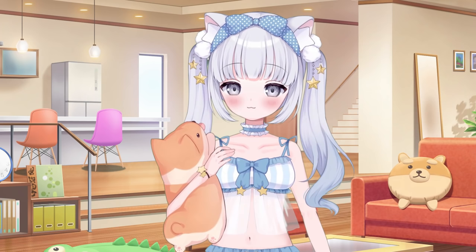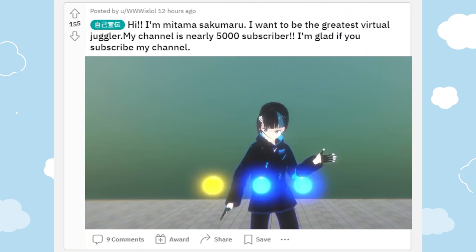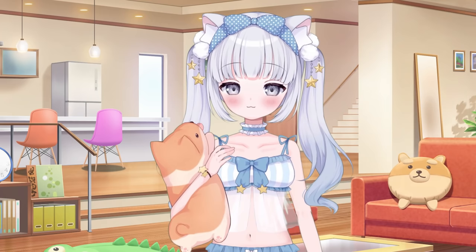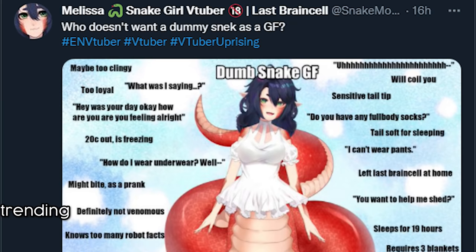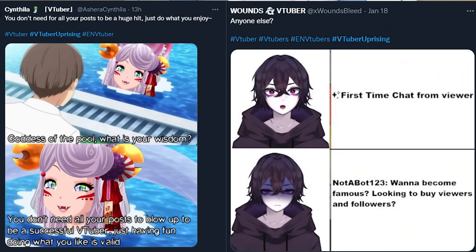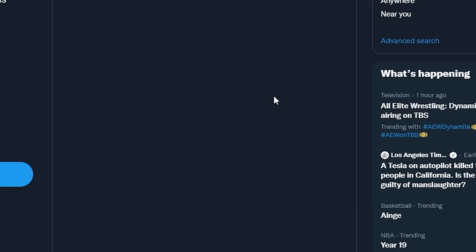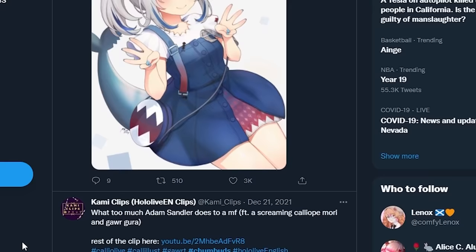If you are struggling to figure out what to post, then take a look at other VTubers on the platform and see what they're posting. Then try to make your own unique version of their posts. Something good about Twitter is that random trends happen all the time and it's a great way to showcase your model. Social media is a great way to connect with other people in the VTubing community — and I don't just mean connecting with other VTubers, but also VTuber fans who use social media to talk and discuss their favorites.